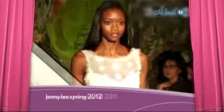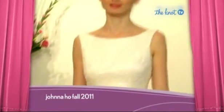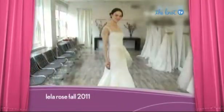The number seven trend of the season is high necklines. These demure styles are giving the standard strapless a run for its money and are a perfect option if your décolletage isn't your favorite feature.